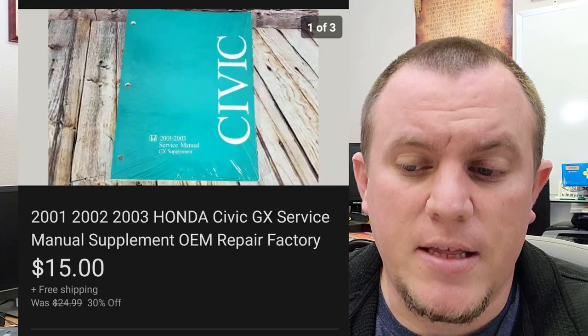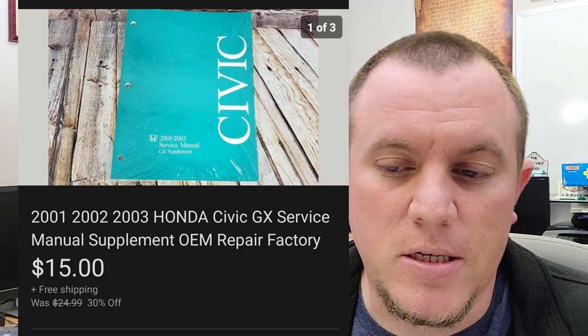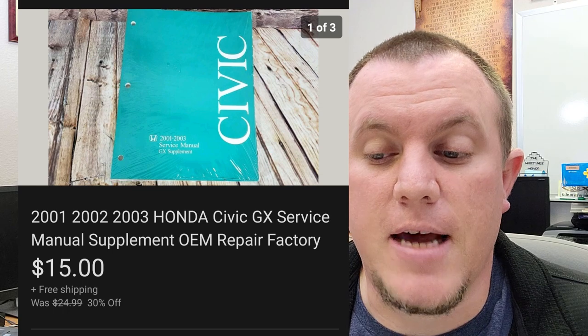Here's a manual — this is a Honda Civic supplemental one. This one sold for $15. I had listed it at $25, took a best offer because it's been listed for a while, and we got $15 out of that.